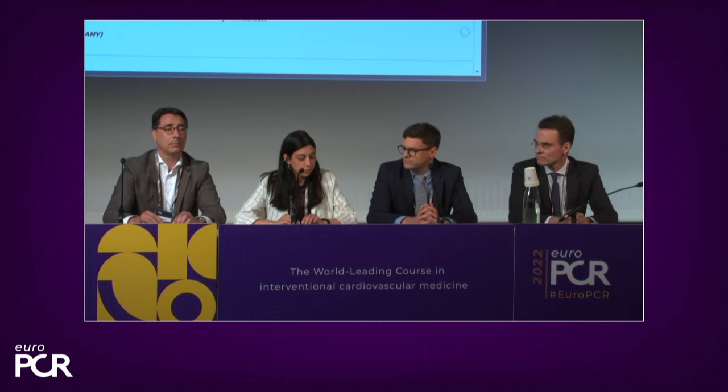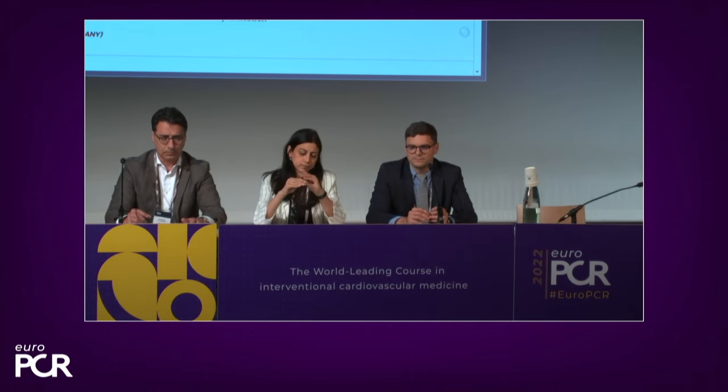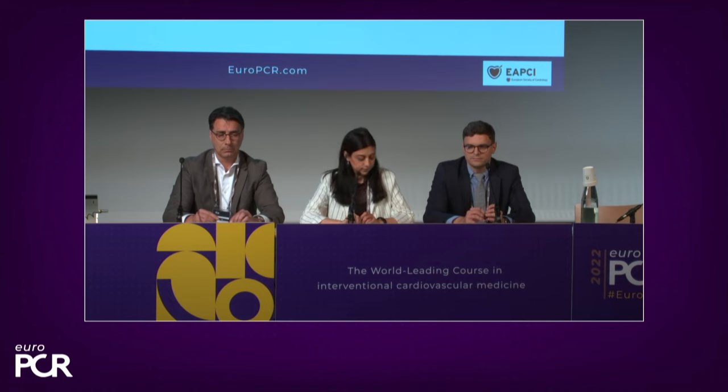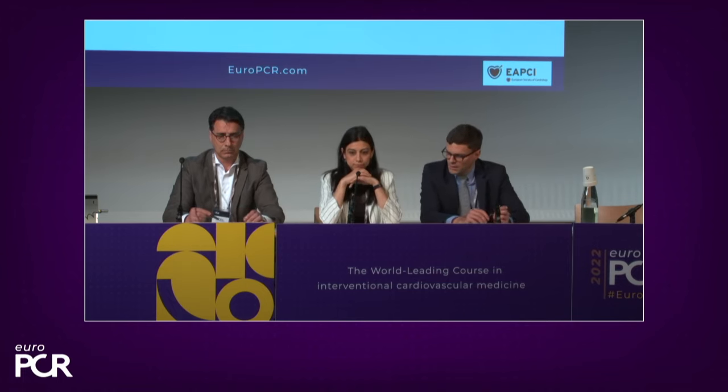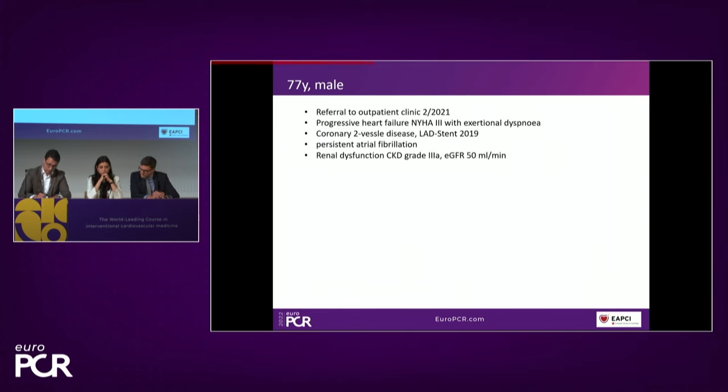Without any delay, we will move to the first case presentation with Professor Baldus. Thanks so much for the kind introduction — it's a pleasure for me to present the upcoming patient. This is a patient we actually saw more than a year ago in our outpatient clinic, a 77-year-old male at that time, who was presented to us with progressive signs of heart failure and exertional dyspnea.